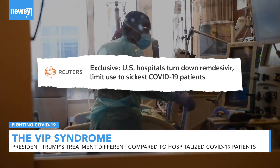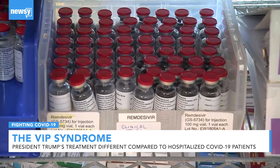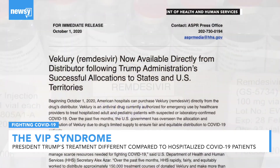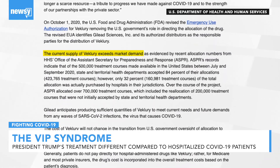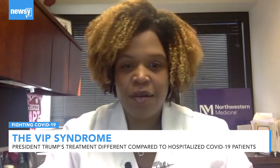Many hospitals are reserving remdesivir for only the sickest patients. The HHS just stopped allocating the $3,000-plus antiviral on October 1st, saying that the current supply exceeds demand. There is an allotment of remdesivir, so there's a little bit of play there.